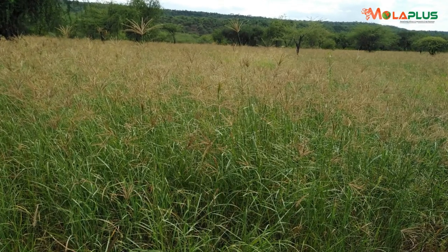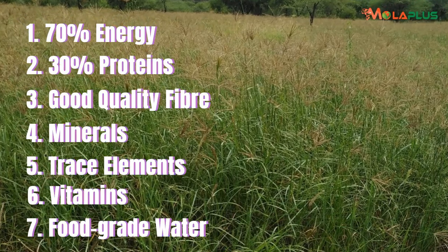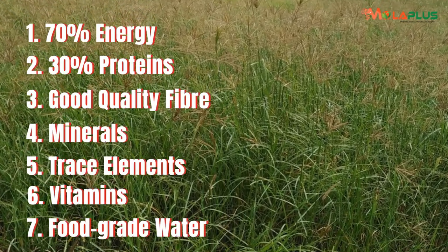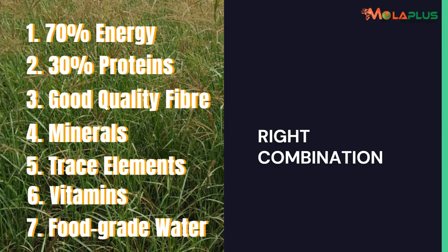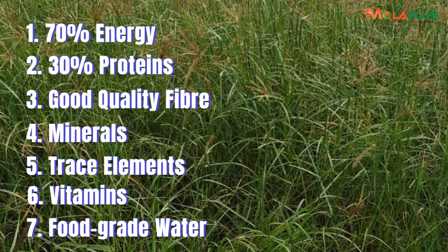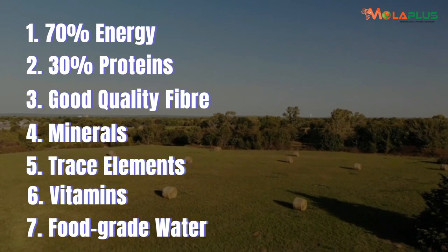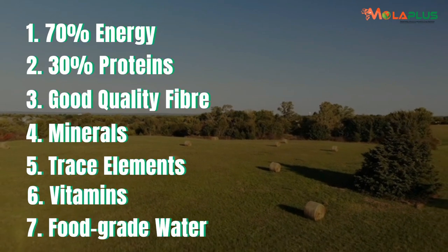The above listed are feed components, but for them to be effectively utilized, they should be in the right combination. Don't just keep them there — put them in the right combination. We need a rough estimation of 70% energy, 30% protein, good fiber, plus supplements like minerals and trace elements.